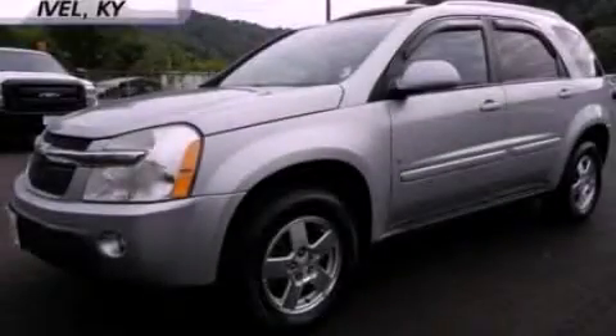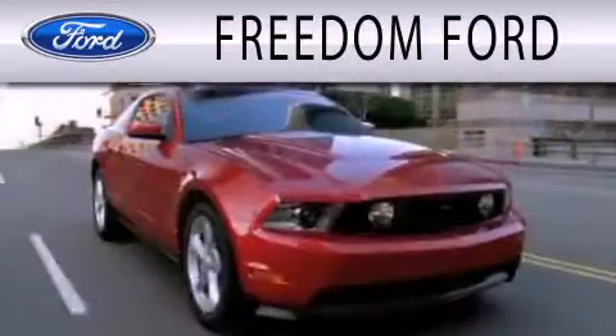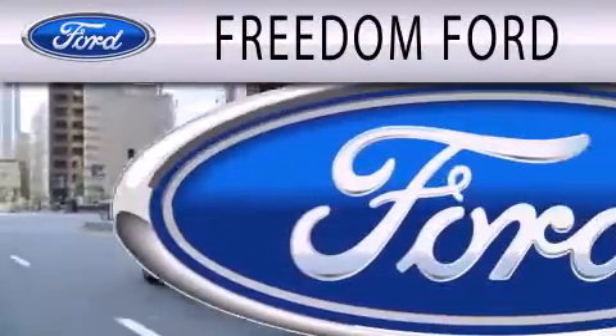Please call today to reserve this vehicle for a test drive. Freedom Forward is dedicated to doing everything possible to ensure that the experience you have selecting your next vehicle is as pleasant as possible.